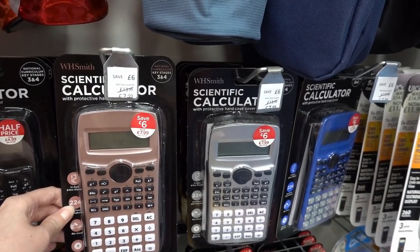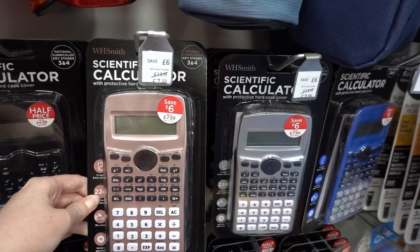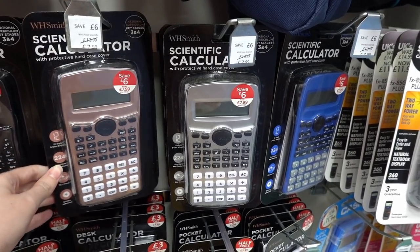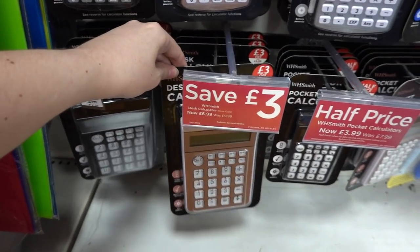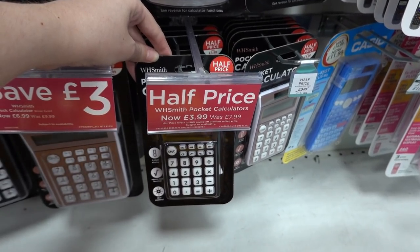There are quite a few offers on calculators. First up, they have scientific ones in rose gold, silver and blue — originally £13.99, now £7.99. Moving down, they have desk calculators in black and rose gold for £6.99, and pocket calculators down from £7.99 to £3.99.